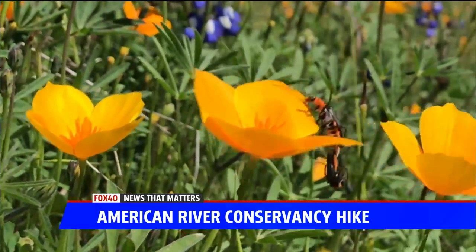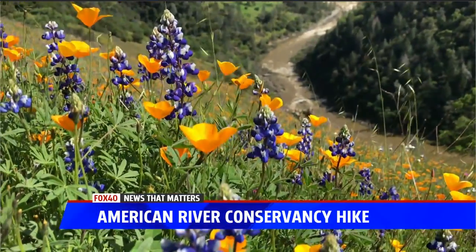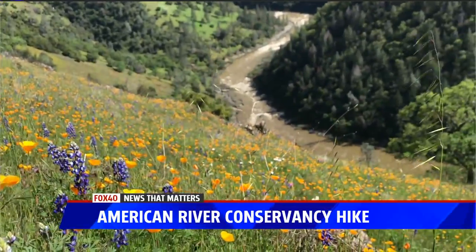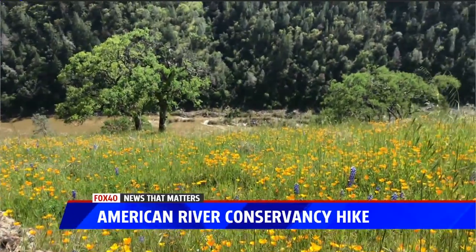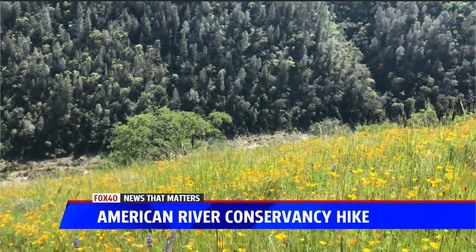There's a great story here. Back in the 70s, a group of rafters going down the river saw signs along this stretch that said 'property for sale.' Fearing what might happen if it fell into the wrong hands, river guides — not known for having large bankrolls — got together and pooled their money to buy 800 acres of land in the 70s.